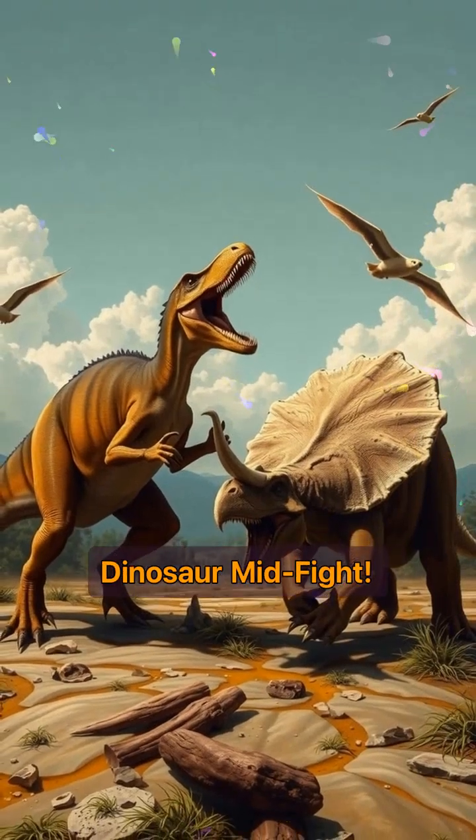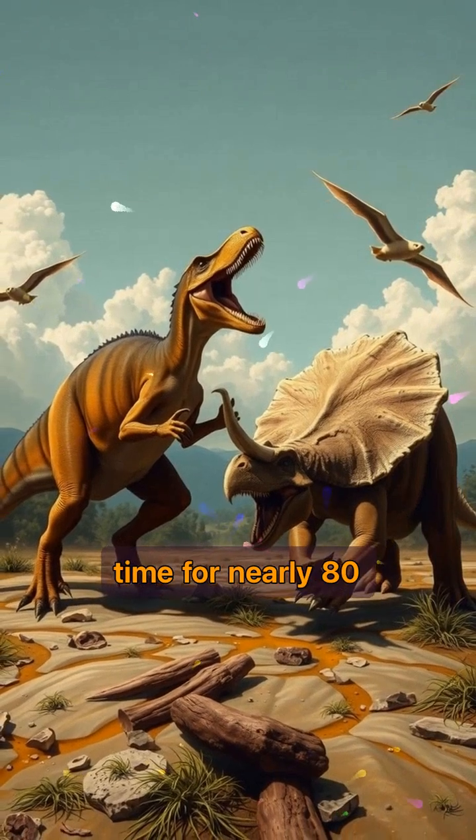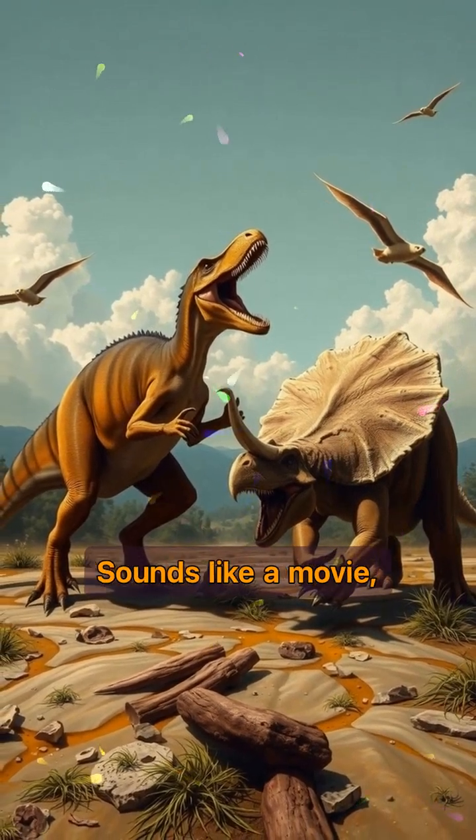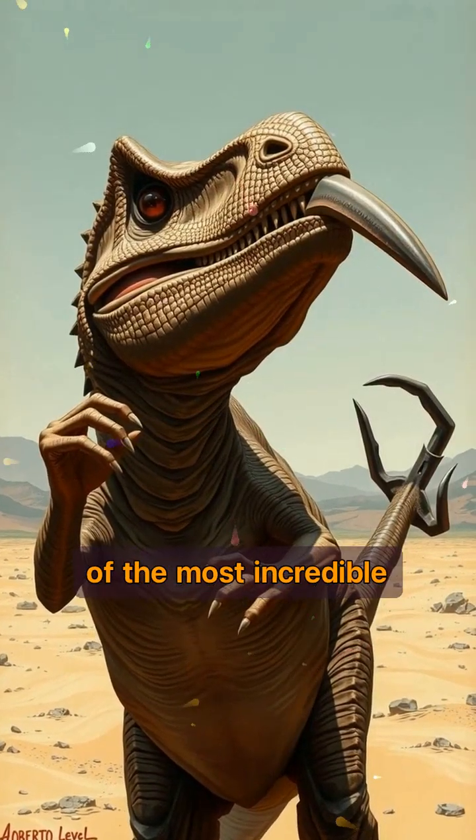This fossil captured a dinosaur mid-fight. Imagine a fight to the death frozen in time for nearly 80 million years. Sounds like a movie, right? But it's real, and it's one of the most incredible fossils ever discovered.